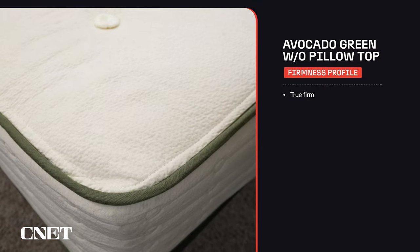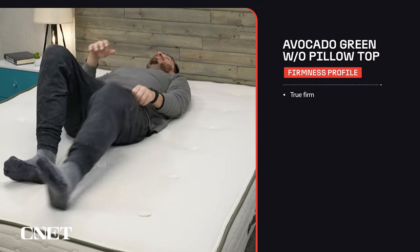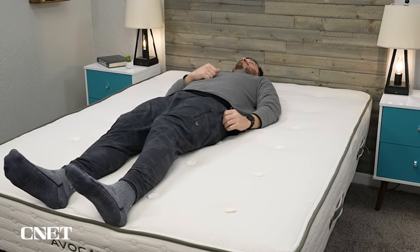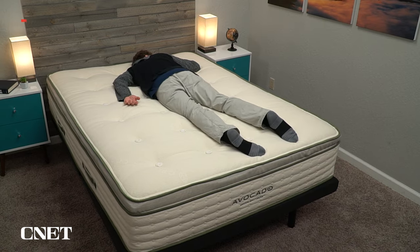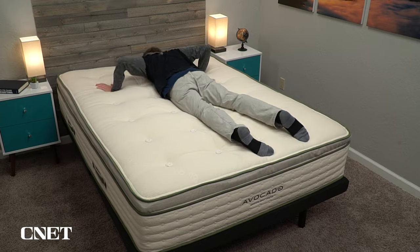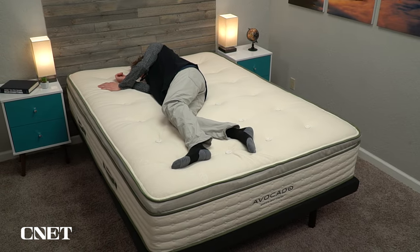I would say that this bed feels like a true firm, or around an eight on the firmness scale, meaning it's ideal for back and stomach sleepers. If you like the Avocado Green mattress but want a softer profile, consider adding one of their plush mattress toppers, which should bring it down to around a medium firm. The price is around that $2,000 mark and it will be a little bit more if you add that plush mattress topper, but Avocado frequently runs deals to make it a little cheaper.